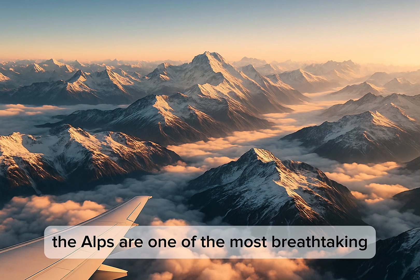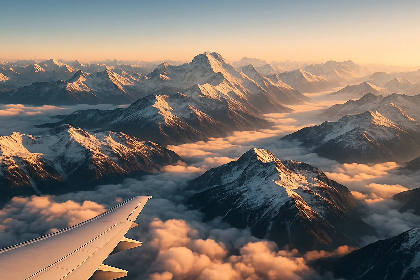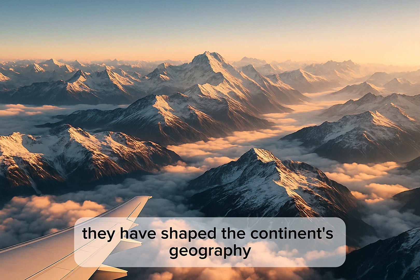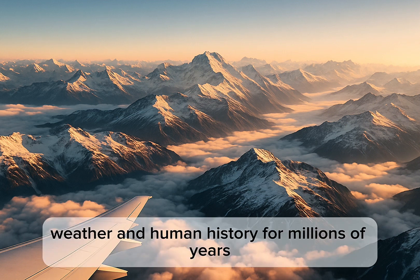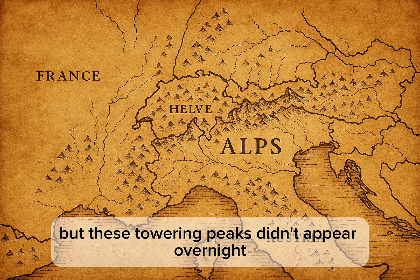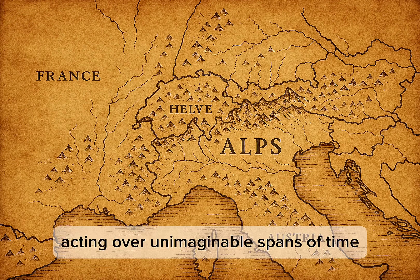The Alps are one of the most breathtaking and iconic mountain ranges in the world. Stretching across eight European countries, they have shaped the continent's geography, weather and human history for millions of years. But these towering peaks didn't appear overnight. Their formation was the result of powerful geological forces acting over unimaginable spans of time.